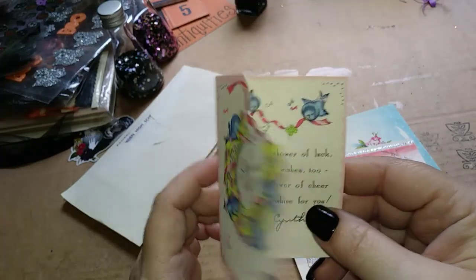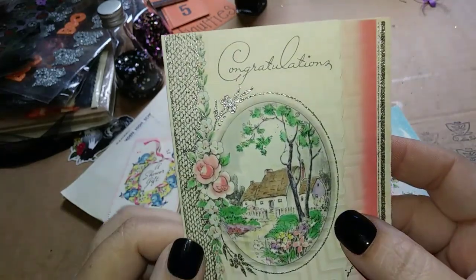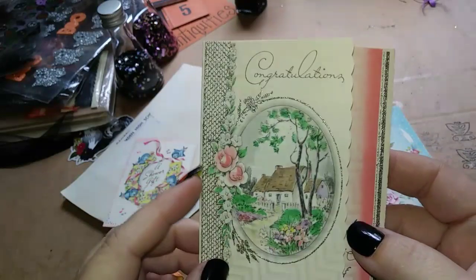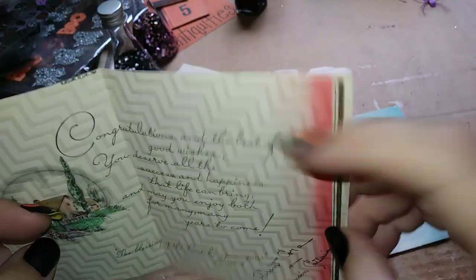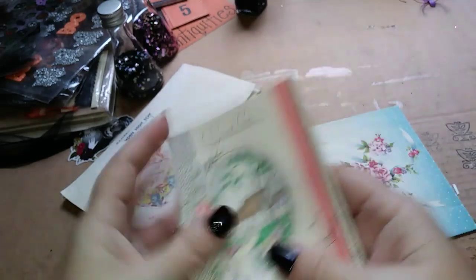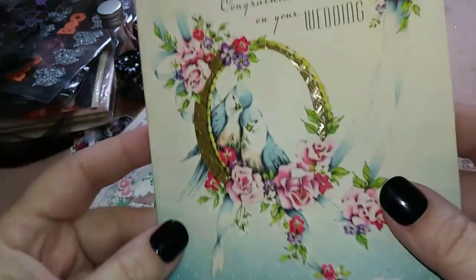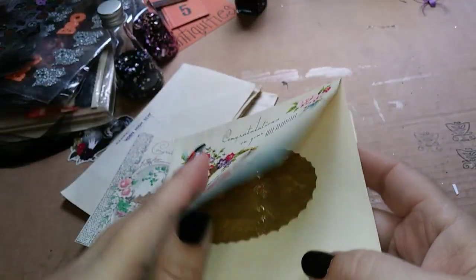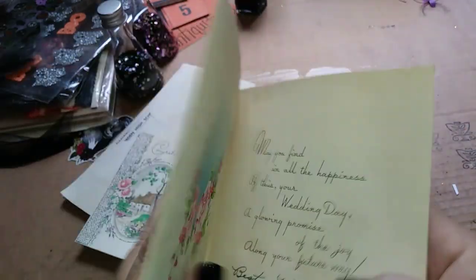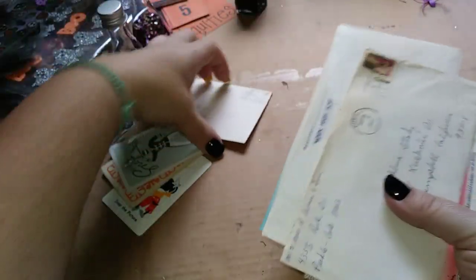There are some really cute little cards — a shower gift with cute little birds on it. This one says 'Congratulations' with a really cool embossed silver scene with roses. And then this one is super adorable — it's three-dimensional with paper underneath. It says 'Congratulations on Your Wedding.' I thought this would make a cute little mini junk journal for a wedding or something.